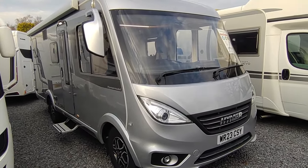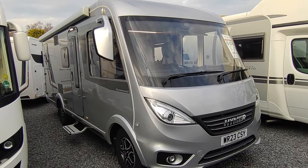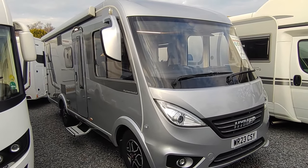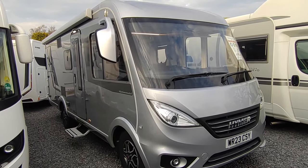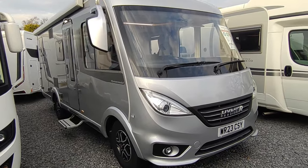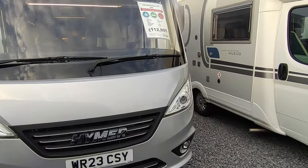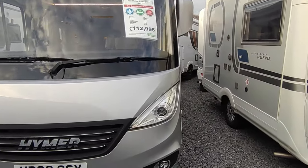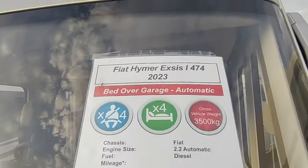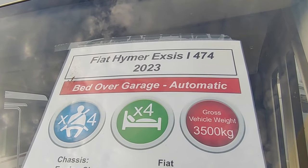This is a rather spectacular 2023 plate Hymer Exis i474. It's a one-owner van from new — we sold it new ourselves to a local regular customer. It's a 23 plate registered April last year, so at this stage it's just under 11 months old. I forgot to check the mileage — I'll do that when we go inside.